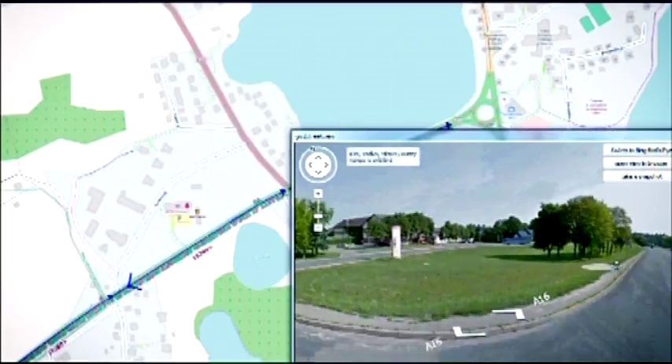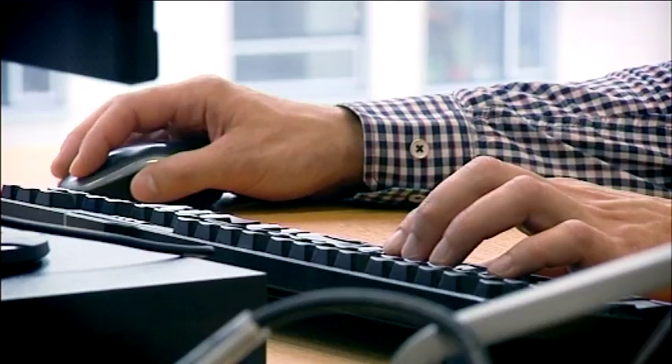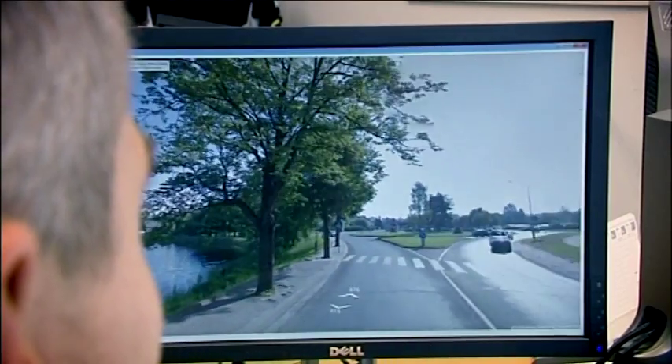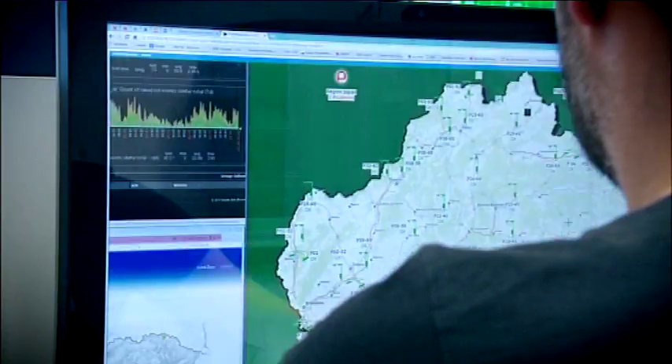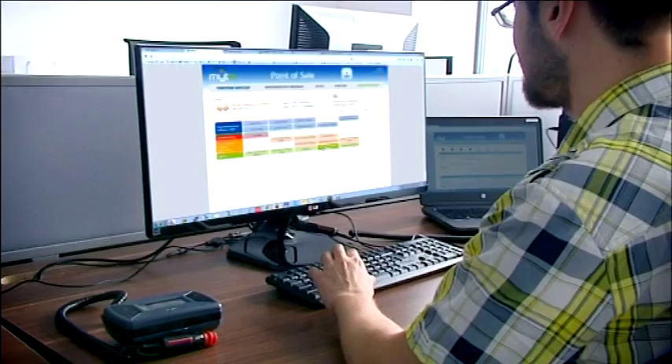The individual toll sections had to be modelled in the preparation and implementation stage when changing the electronic system. A new GEO model had to be created and the process, components and functionality of the GEO model had to be tested in the onboard units.